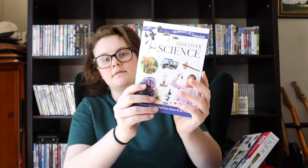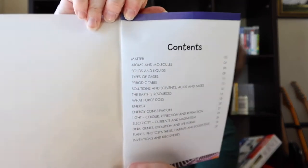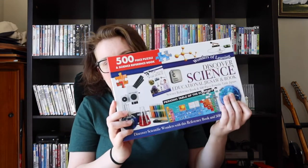This one is another periodic table — it's a puzzle and it also comes with a little book called Discover Science. My plan is to use this when I'm a science teacher. It explains all these different concepts and I mainly bought it because it's educational — so my students can do educational puzzles.